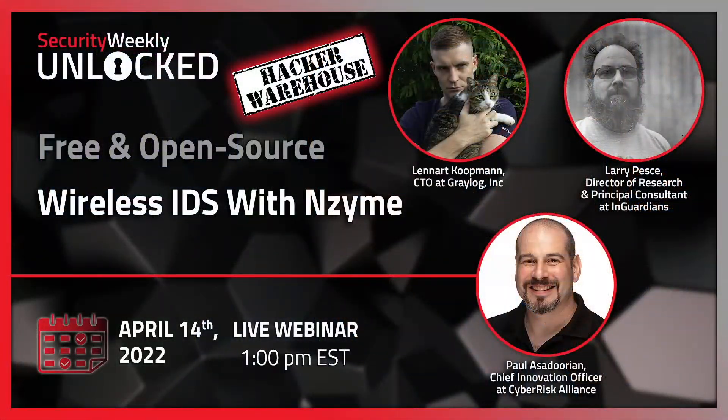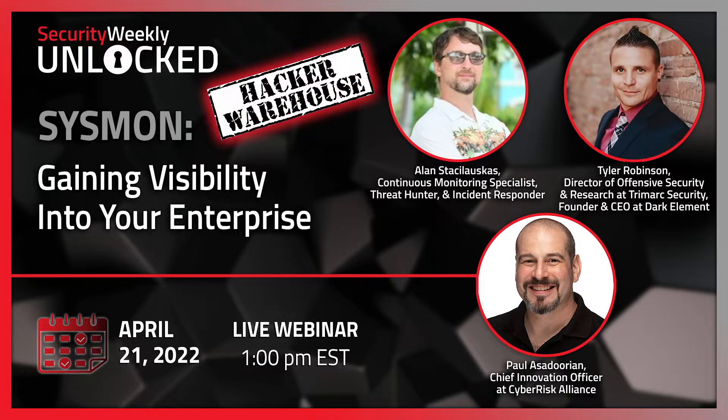Join us April 14th to learn how to monitor your Wi-Fi network for attacks with Enzyme, a free and open source wireless intrusion detection system. Then join us on April 21st to learn how to gain visibility into your enterprise with Sysmon. Live attendees at both webcasts will have the chance to win a $100 Hacker Warehouse gift card. Register at securityweekly.com/webcasts.